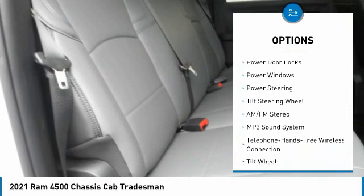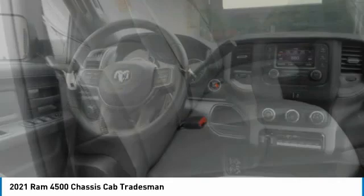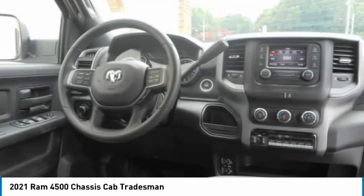Headlights auto off, cruise control, child safety locks, power door locks, power windows, power steering, tilt steering wheel.